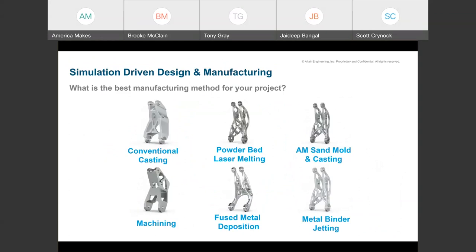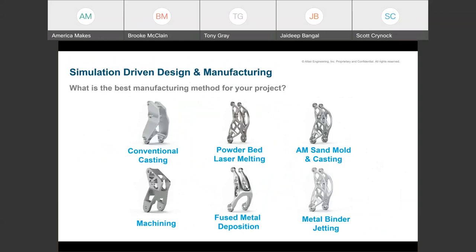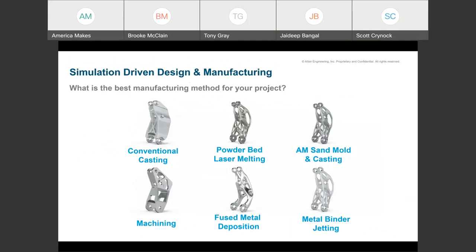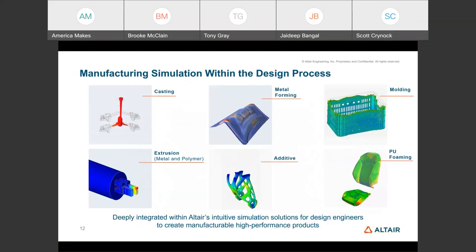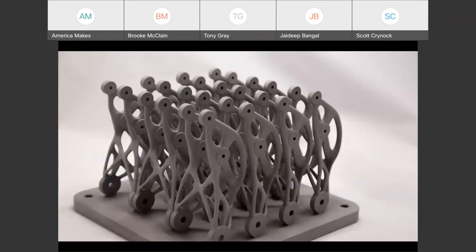This is a good example of the same bracket designed for different manufacturing processes: conventional casting, machining, powder bed laser melting, sand mold hybrid casting, FDM, and metal binder jet. There are subtle but important differences in the designs for each process. To achieve this, Altair has manufacturing feasibility simulation solutions covering casting, metal forming, injection molding, polyurethane foaming, extrusion for metal and polymer, and additive manufacturing—all aimed at identifying and fixing defects early in the design cycle. Tony Gray, go ahead and take over.